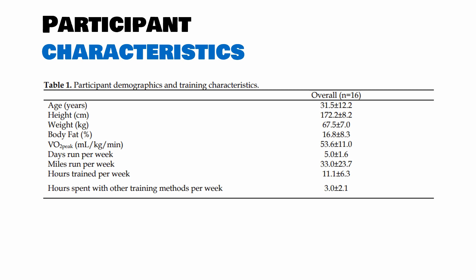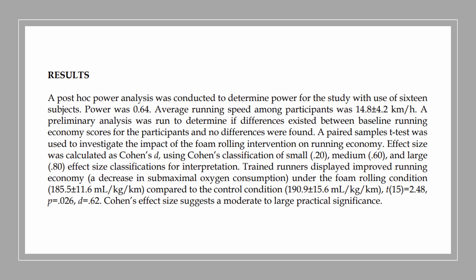Their VO2 peak was around 53 millilitres per kilogram per minute, which is above average but nothing exceptional. Looking at their training frequency and training distances, they did train a fair amount — definitely above average — but nothing close to high-level or elite athletes. To understand whether foam rolling had an effect on running performance, all the researchers needed to do was compare the running economy between test one and test two to see if there were any differences.